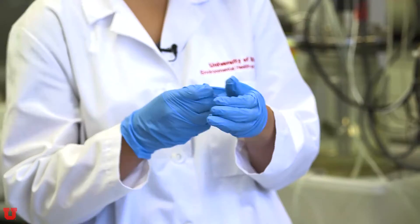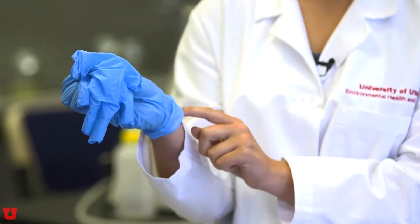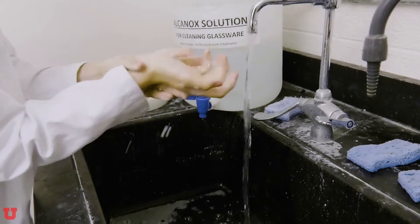To remove your gloves properly, take your right hand and grab your left palm, making sure you're not touching the outside of the glove. Pull it off and use your clean finger to put underneath the right glove, making sure never to touch the outside. It's important to wash your hands at the end of every lab session before leaving the lab.